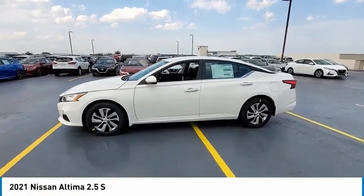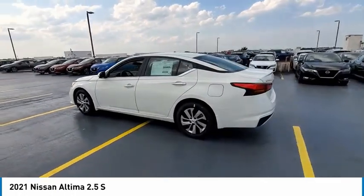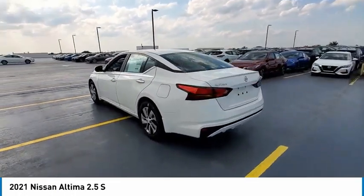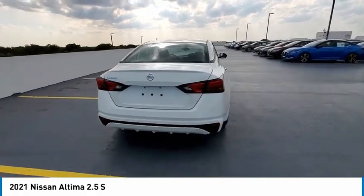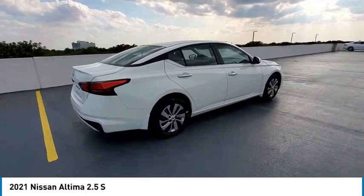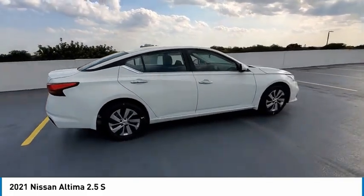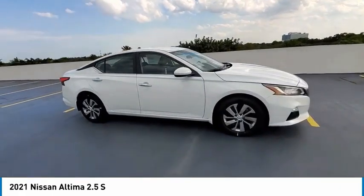Stop by and take a look at the 2021 Altima. The Nissan Altima offers advanced features to make life easier, including push-button ignition, which comes standard. Combine that with a powerful engine and standard airbags and over 5,000 quality and performance tests, and you'll see the Nissan Altima is made to drive and built to last.